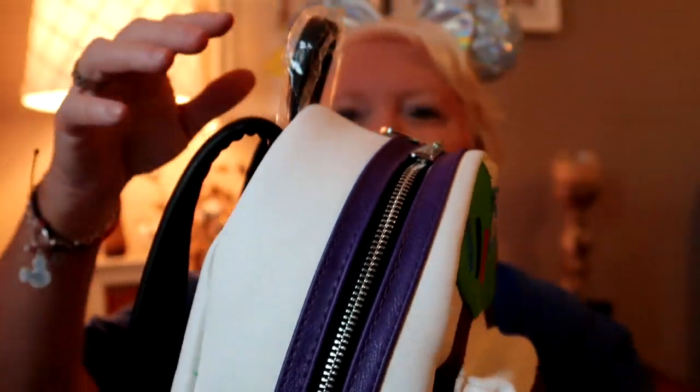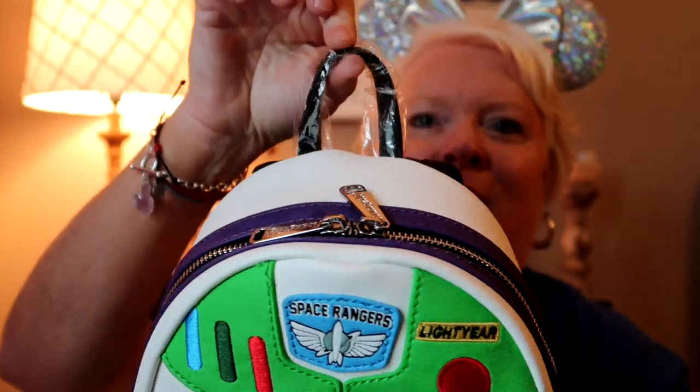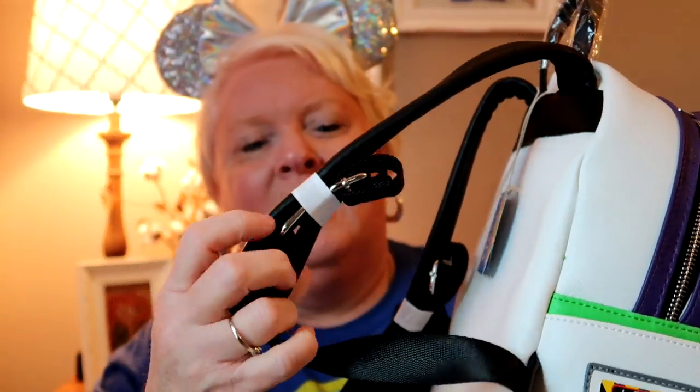At the top there's a little handle, and it still has the plastic on it. On the back you've got spacious padded straps that are still wrapped up, and you've got the Loungefly tag and two zipper pulls up top.